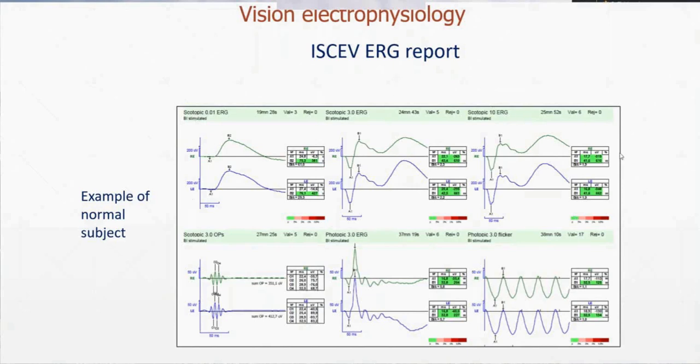All this first part is scotopic conditions — a dark room — and the other part is done under photopic conditions with a photopic background. You have a very dim stimulus to obtain a response from the rods, and you have a bright flash. The photopic 10 means 10 cd per square meter per second, and the new model is able to obtain these luminance levels. The photopic part includes the photopic single flash ERG and the flicker ERG.